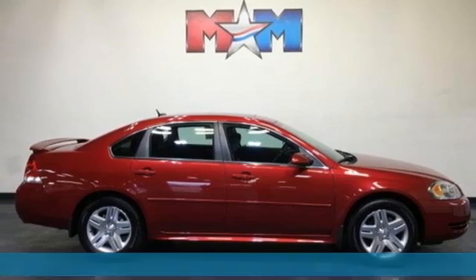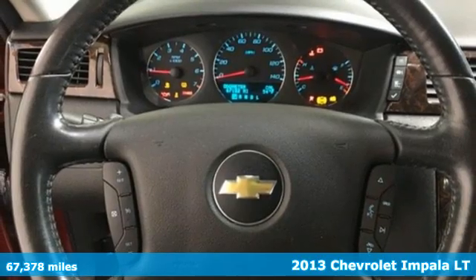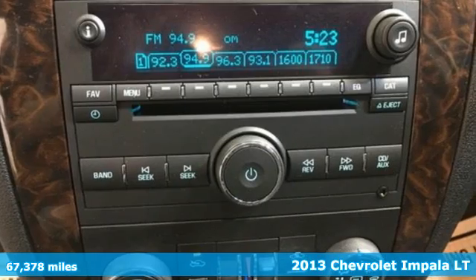Here's a 2013 Chevrolet Impala. This Impala offers 360 degrees of sophistication and contemporary luxury.